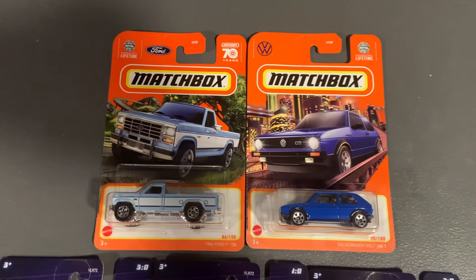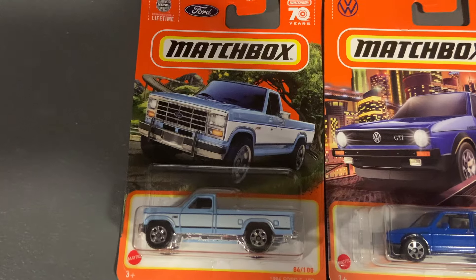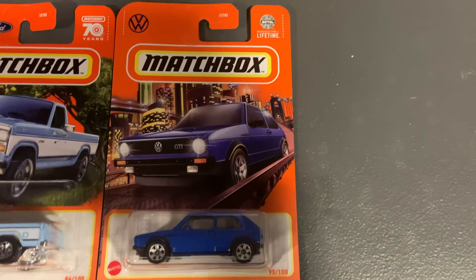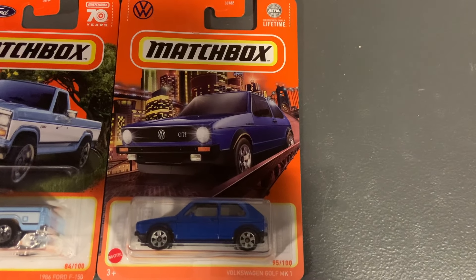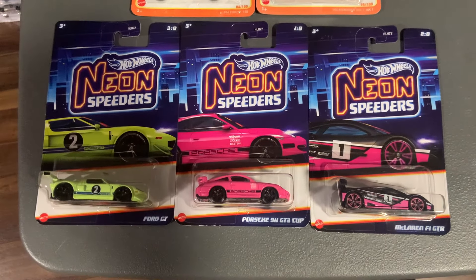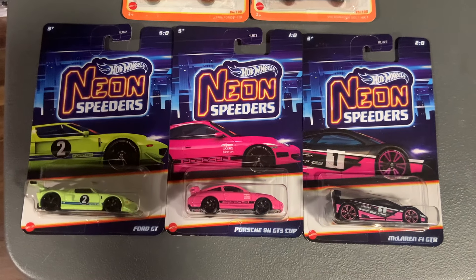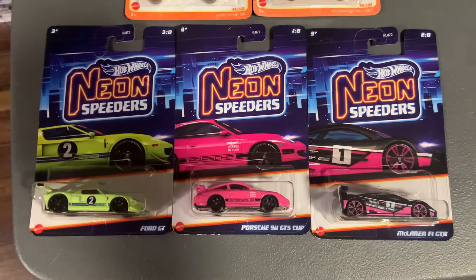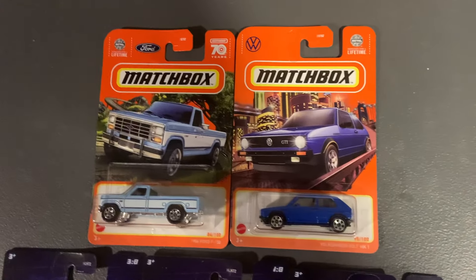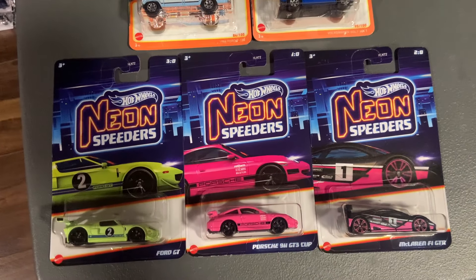Here's everything I ended up getting from Walmart. I got this '86 F-150 in blue, which I showed earlier. I did get this Golf Matchbox mainline which I really liked — it goes with the green release really nicely. And then I did get these Neon Speeders like you saw. I probably should have grabbed a couple more of those Boulevards, like the Accord and the Celica. But these are some good finds, and I hope to see you guys in the next video for some more hot wheels hunting. Bye!